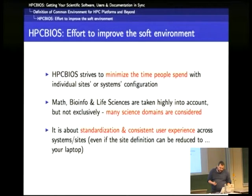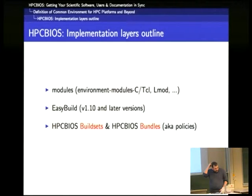EasyBuild is therefore used to improve the software environment. It's used to minimize the time that people spend with individual site or system configuration. The most well-served domains currently are math, bioinformatics, and life sciences, but more scientific domains are being considered. It's about standardization and producing a consistent user experience across sites and systems. The key concepts are build sets and bundles — sometimes I use the word policy for the word bundle.